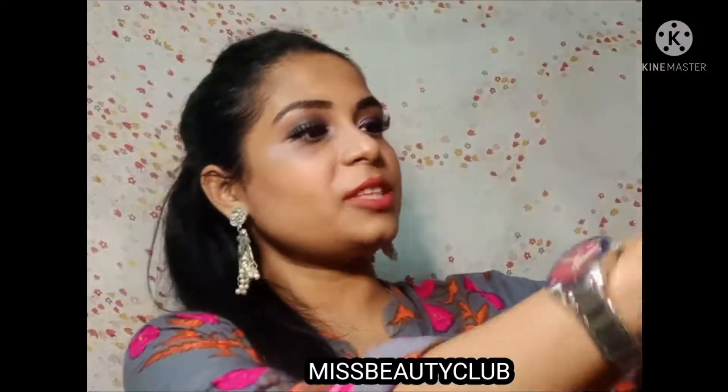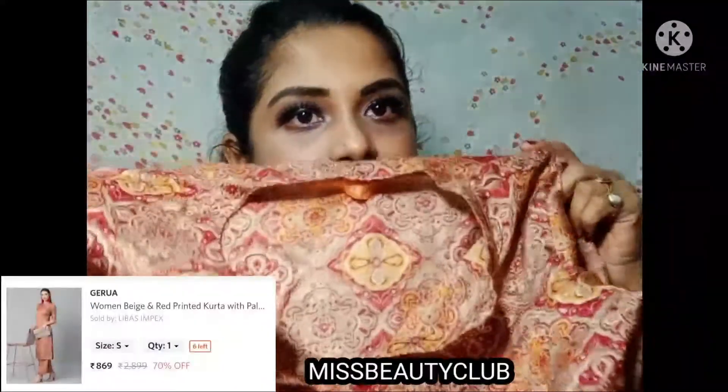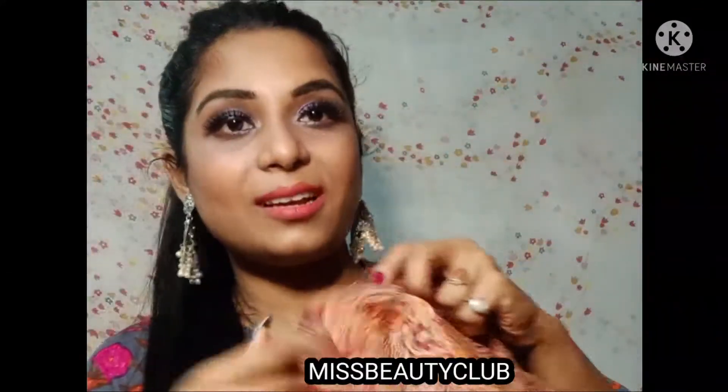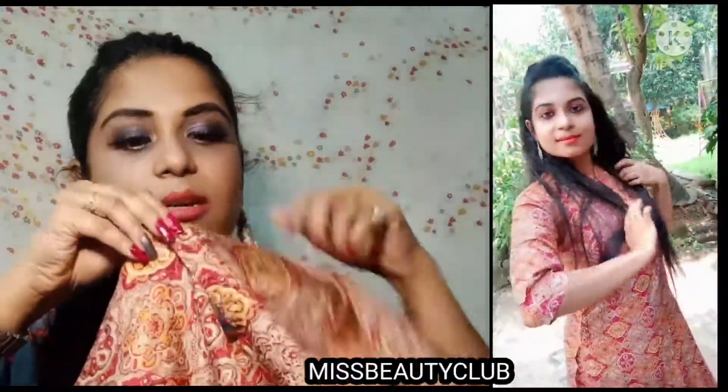The first product that I am sharing with you is this kurta right here. This is a beige and red colour printed kurta, as you can see. If I talk about the neck, this is a keyhole type of neck — you will have a closure here and you can close it like this.